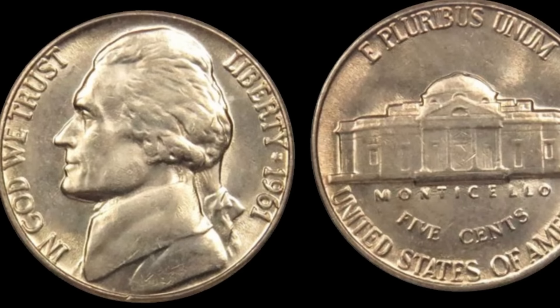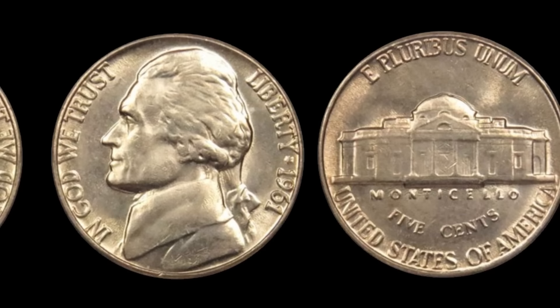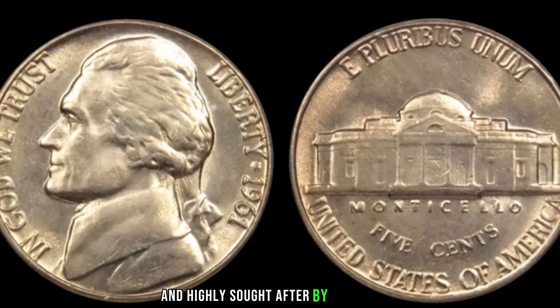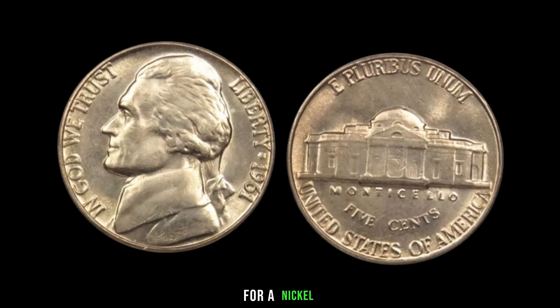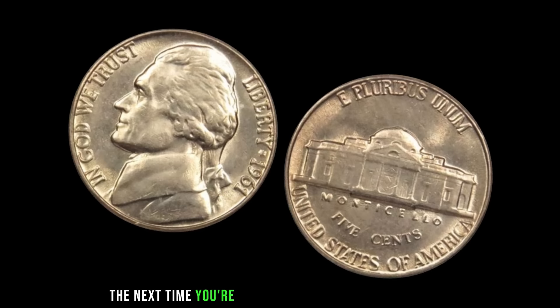It all comes down to rarity and demand — collectors are always on the lookout for unique coins that stand out from the rest. The absence of the mint mark on the 1961 Jefferson nickel is like finding a needle in a haystack. Only a handful of these coins exist today, making them exceptionally rare and highly sought after. Despite its humble appearance, the 1961 Jefferson nickel without a mint mark has been known to fetch prices upwards of a million dollars at auction — a testament to the allure of numismatics and the thrill of the hunt for hidden treasures. Finally, this coin's value is $2.9 million dollars.